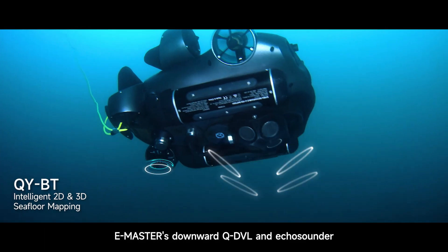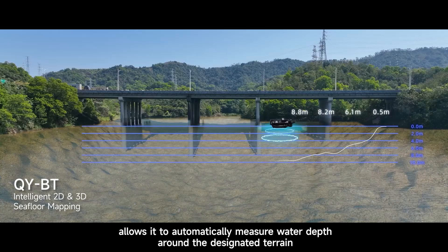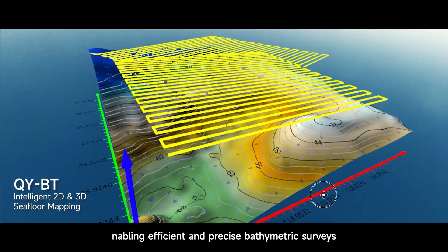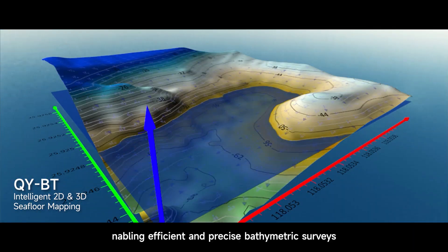E-Master's Downward QDVL and Echo Sounder allows it to automatically measure water depth around the designated terrain, enabling efficient and precise bathymetric surveys.